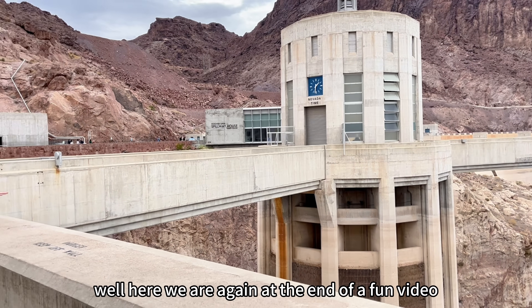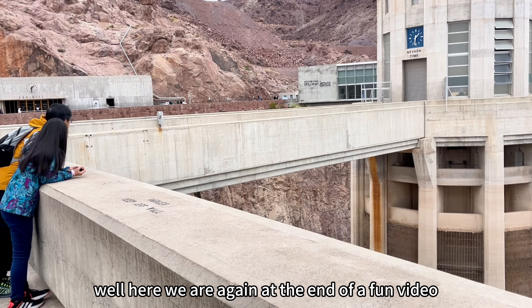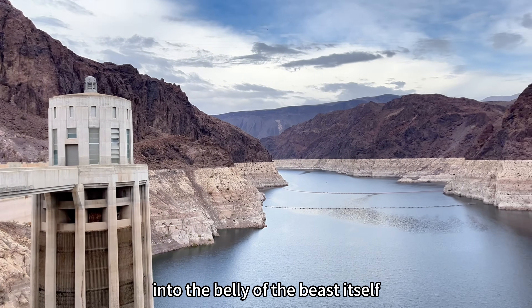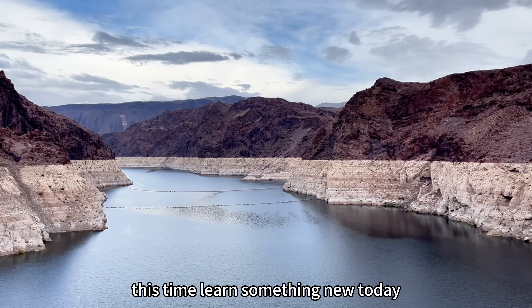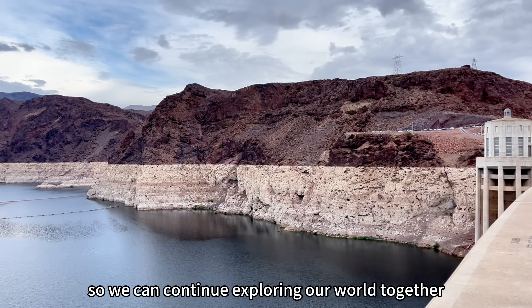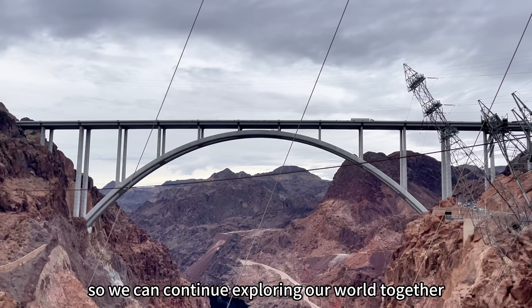And here we are again at the end of a fun video, wrapping up a delightful adventure into the belly of the beast itself. Learn something new today? Don't forget to like and subscribe if you haven't already, so we can continue exploring our world together.